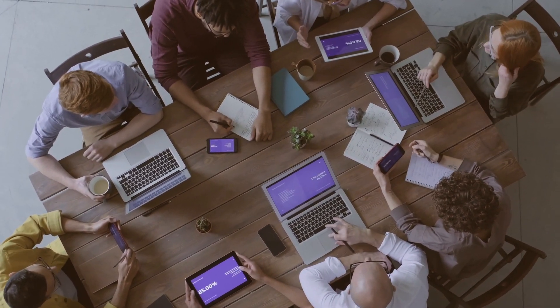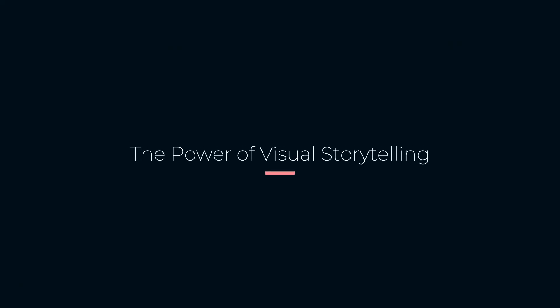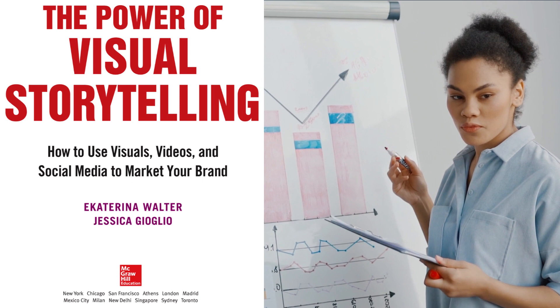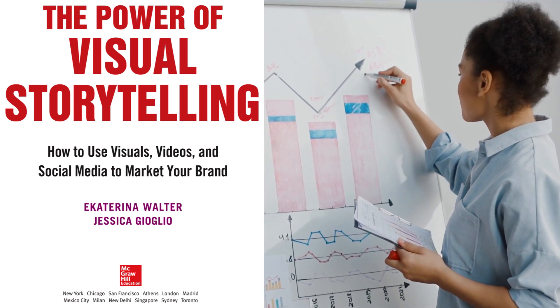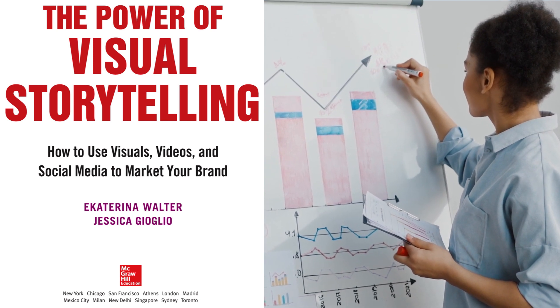Let's get started. The first book on our list is The Power of Visual Storytelling by Ekaterina Walter and Jessica Giolio. This book focuses on mastering the art of visual storytelling to boost engagement and create marketing campaigns that resonate with your target audience.